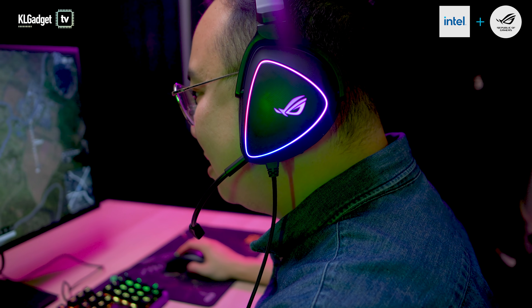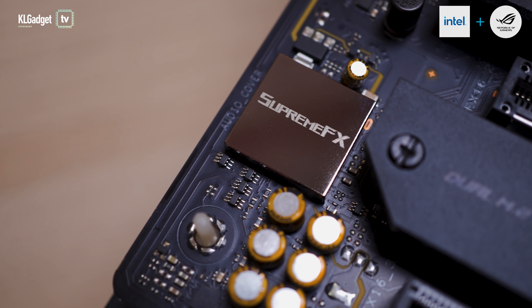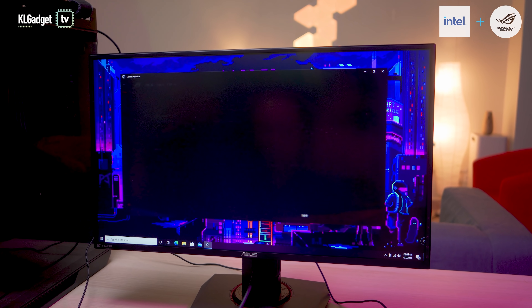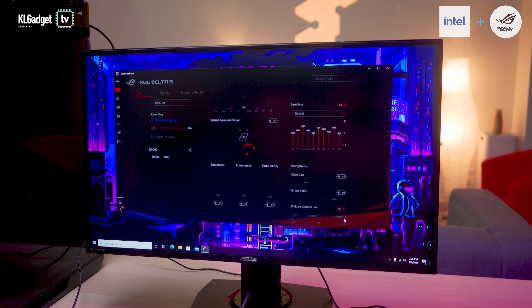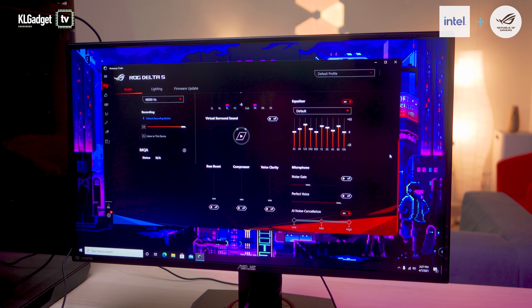Lastly, an ultimate gaming experience isn't complete without great sound. The ROG Strix Z590E Gaming Wi-Fi motherboard offers superior audio with the ROG SupremeFX chipset that features an amplifier to deliver clear audio and high-resolution audio playback. You're also presented with AI noise cancellation technology that cancels background noise on your end and the other party's end, so you can hear both conversations clearly.